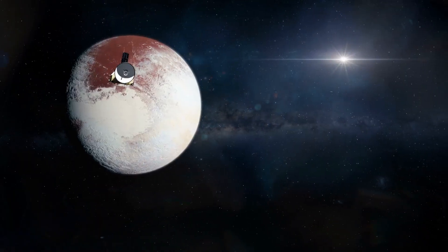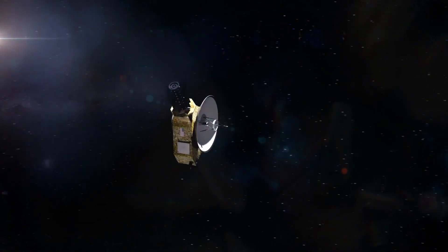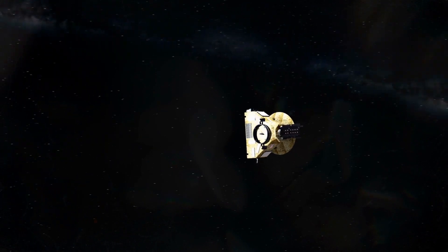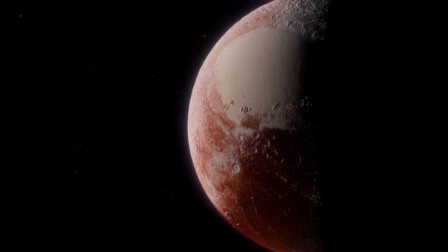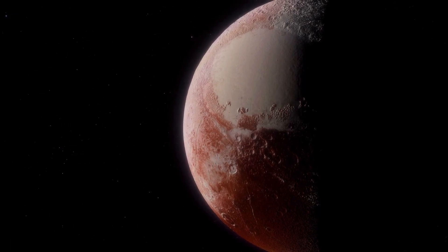Within days of the flyby, data from New Horizons unveiled Pluto's diverse terrain and surroundings. It was not a bland snowball, but a world covered with strikingly complex icescapes, from plains to soaring mountains.